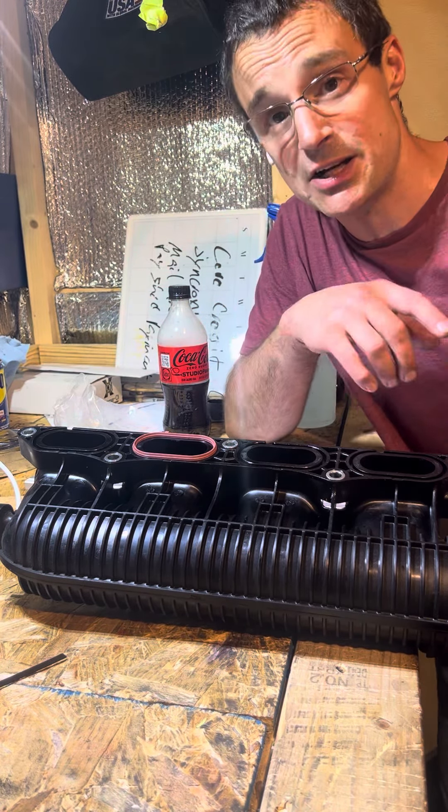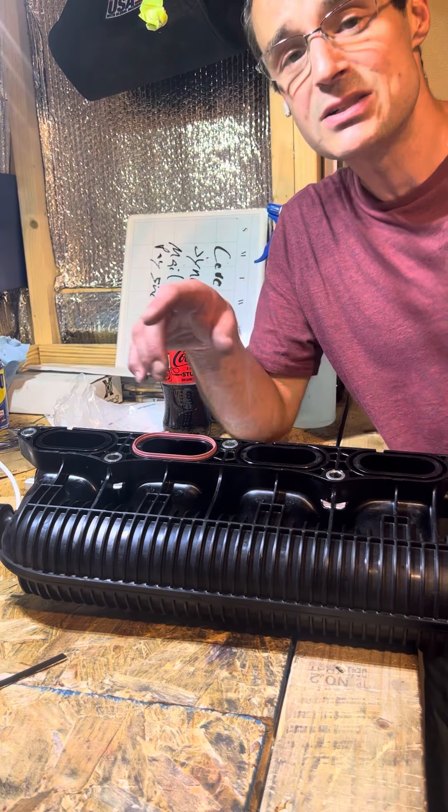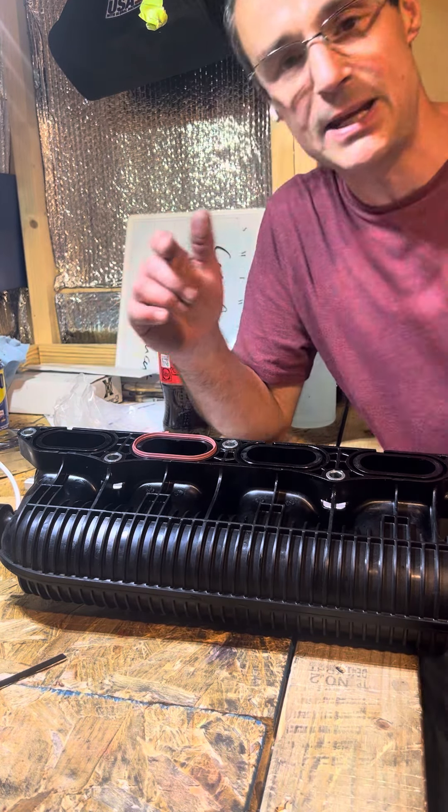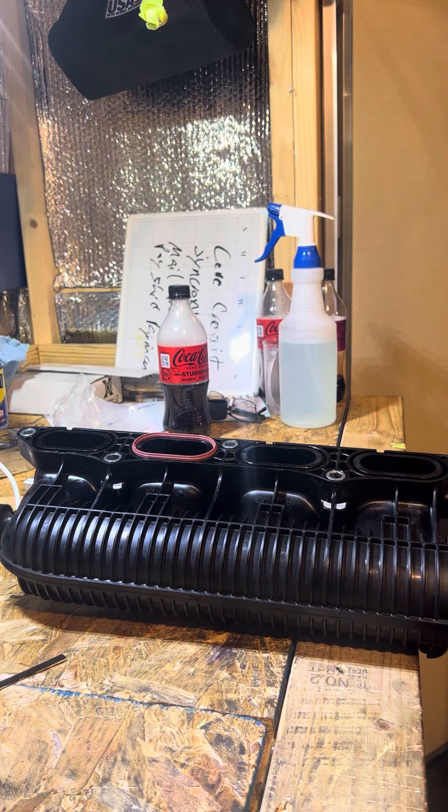This is why spending a few bucks before a dyno session to get a look-over on the car is worth every penny. FKATD signing out.